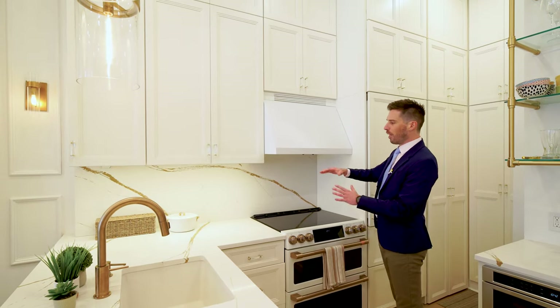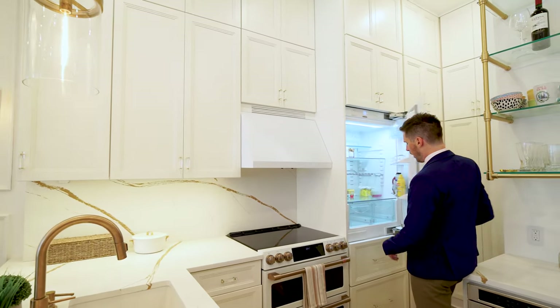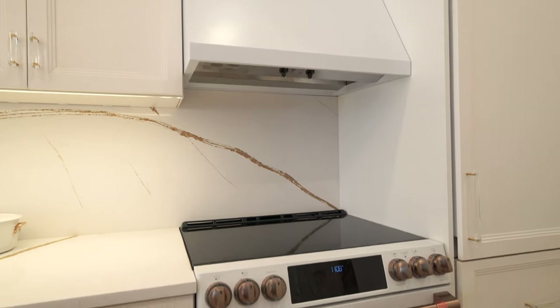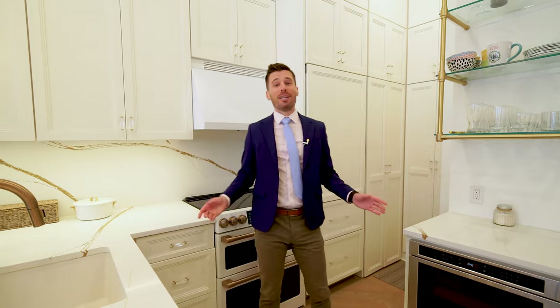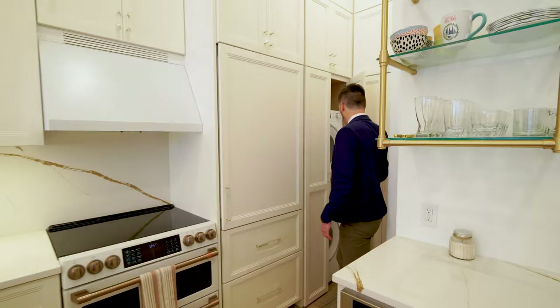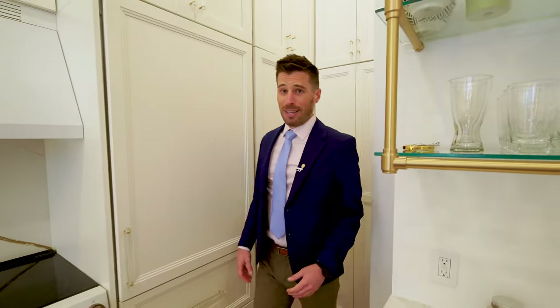The backsplash as well blends in very nicely. You have an incredible Liebherr — beautiful size, two freezers by the way for all of your needs. 30-inch range. I don't know how to cook, but I do know that if someone does, I'm coming for dinner. And what does everyone want in New York City? Everyone wants a washer/dryer tucked away over here, connected to Wi-Fi. Incredible.